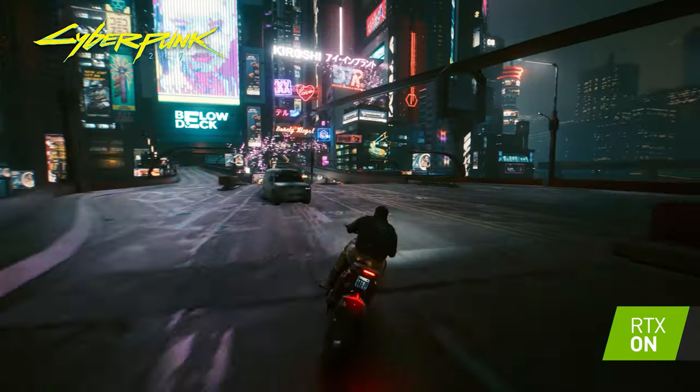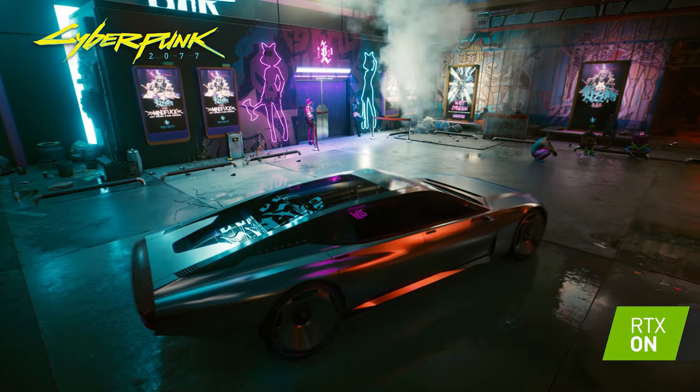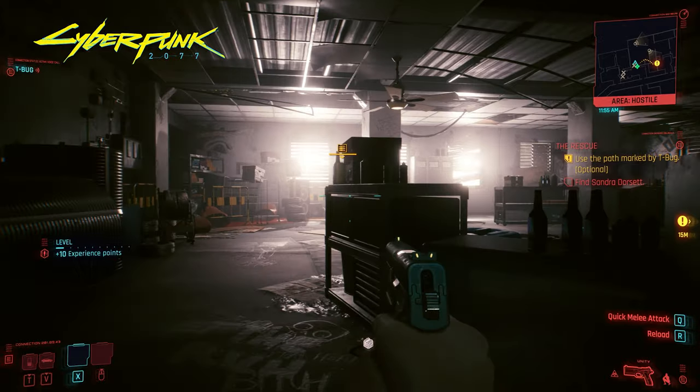Cyberpunk 2077 with RTX on features ray-traced shadows, reflections, global illumination, diffuse illumination, and ambient occlusion for a more vibrant, life-like Night City, making this a game that benefits greatly from NVIDIA's DLSS.